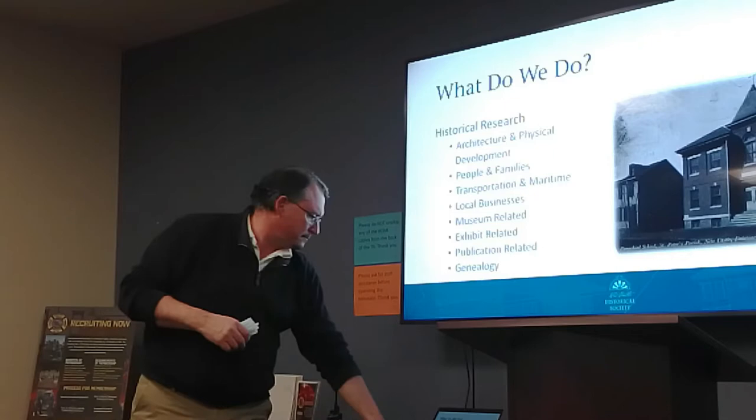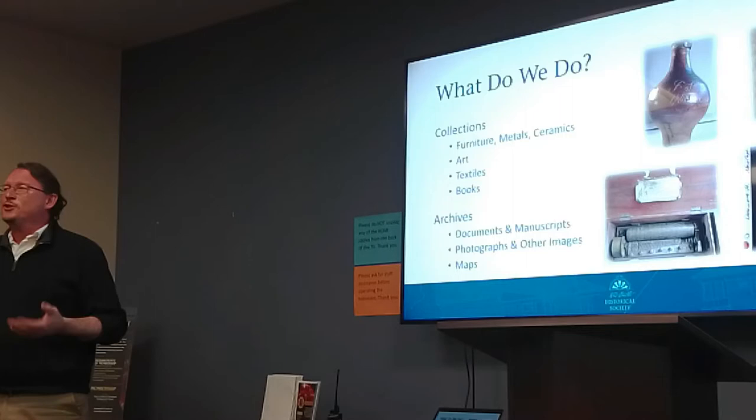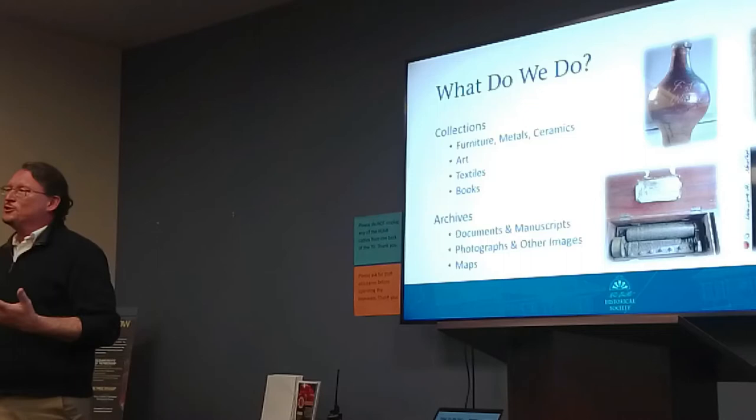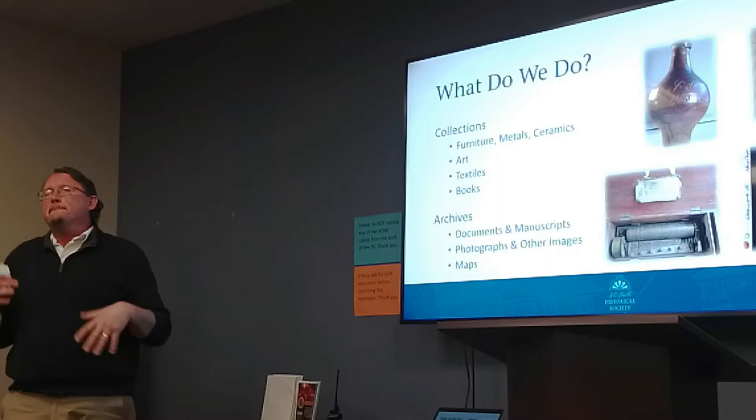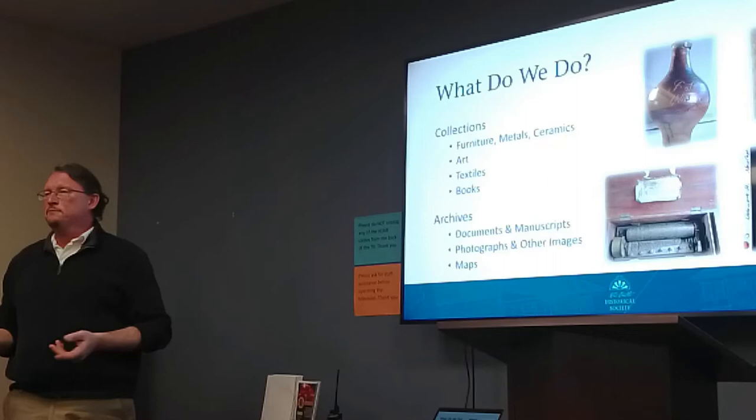Other things that we do — we collect stuff. We're a museum, so we find old stuff, people give us old stuff, and we hold on to it as long as it has something to do with Newcastle and Newcastle's history. We have a wide variety of collections, and our collections are available and open to the public. So if somebody's interested in learning something about Newcastle — maybe you're looking to research your own home, or maybe you're very interested in embroidery —